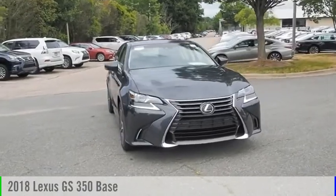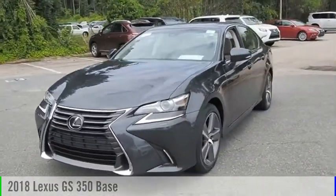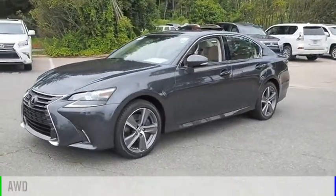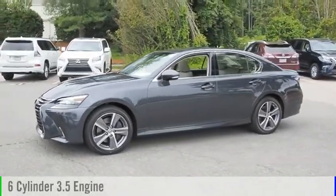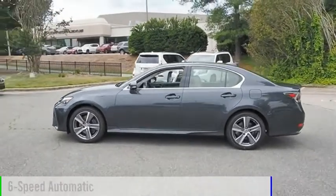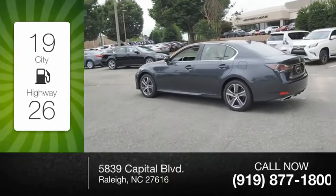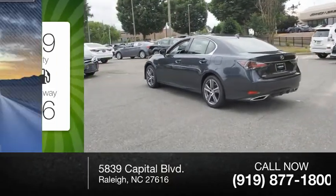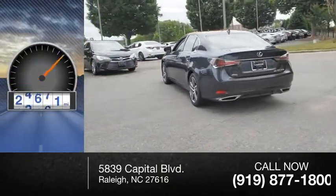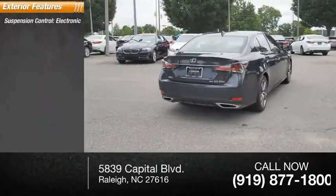Make a great choice today with the 2018 GS 350. This vehicle is powered by an all-wheel-drive six-cylinder 3.5-liter engine and comes with a six-speed automatic transmission. Great fuel efficiency saves you money by requiring fewer trips to the gas station. This vehicle has less than 25,000 miles.